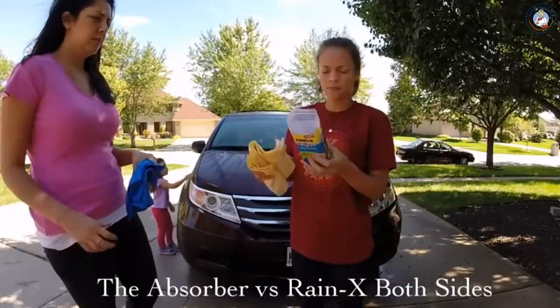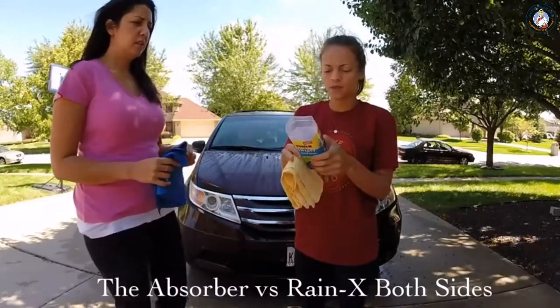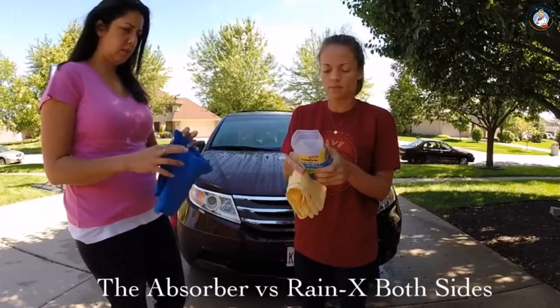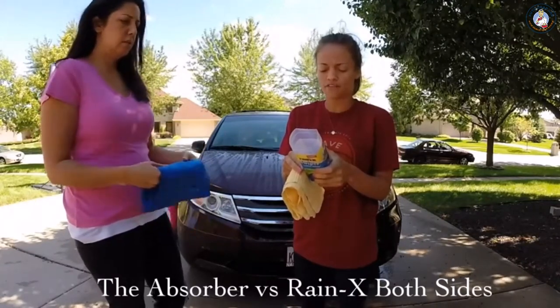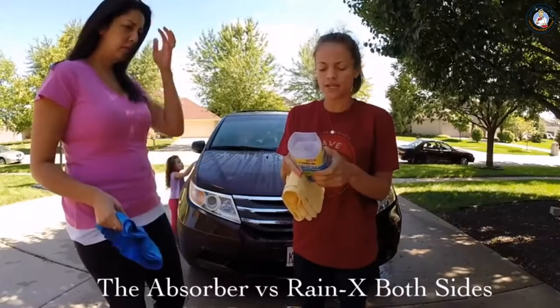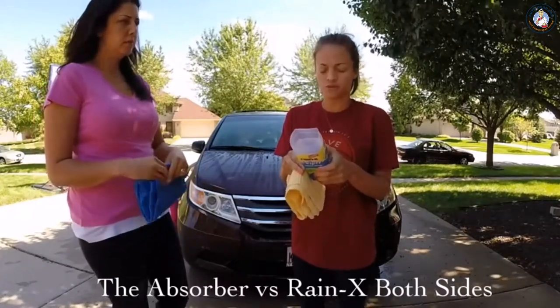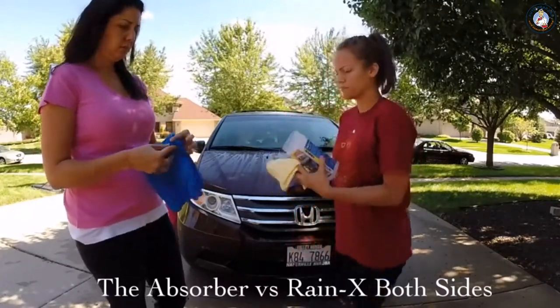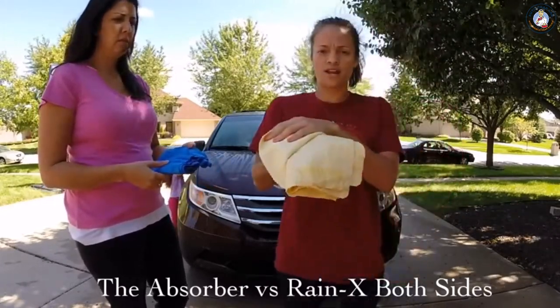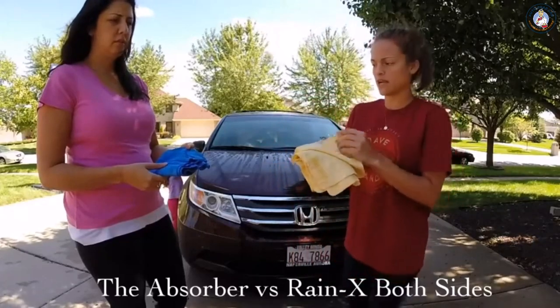So I have the Rain-X Swiper, and the instructions say: the innovative textured design contours to vehicle surfaces to swipe away standing water while pulling water from hard to reach areas. Flip the towel over, and the smooth side grabs any remaining moisture for a streak-free result. For this test, I'm going to start with the textured side of Rain-X, and then follow up with the smooth side.